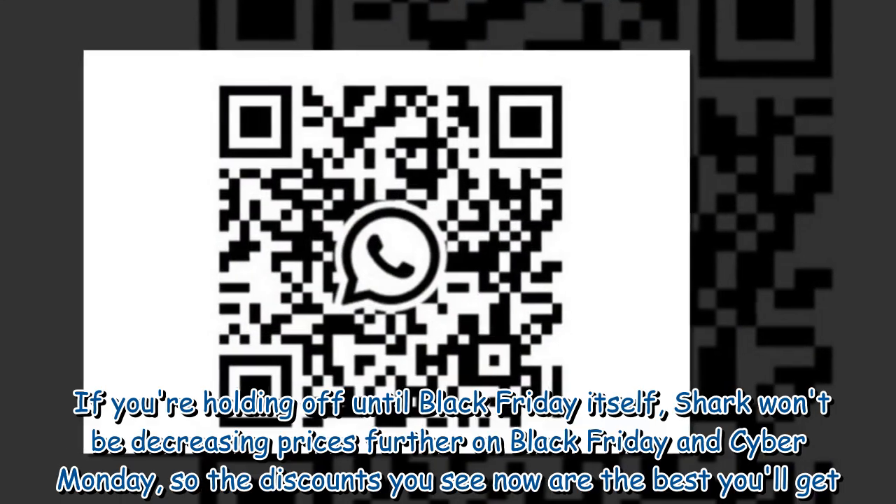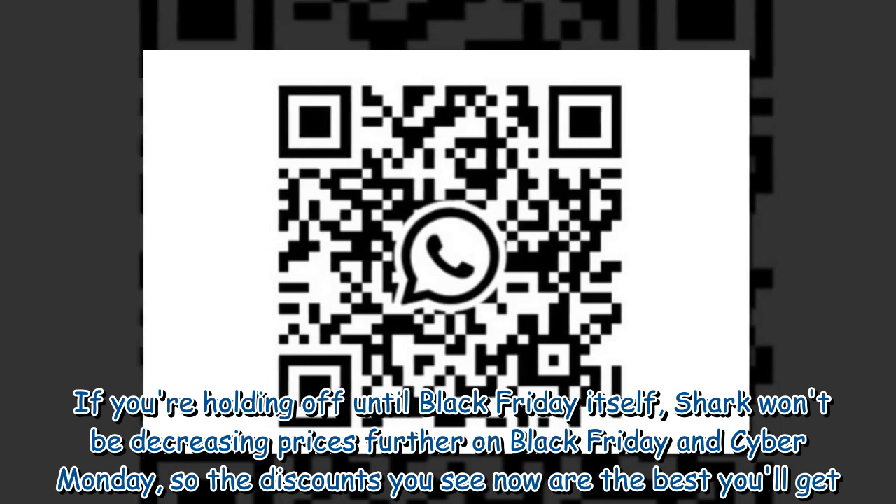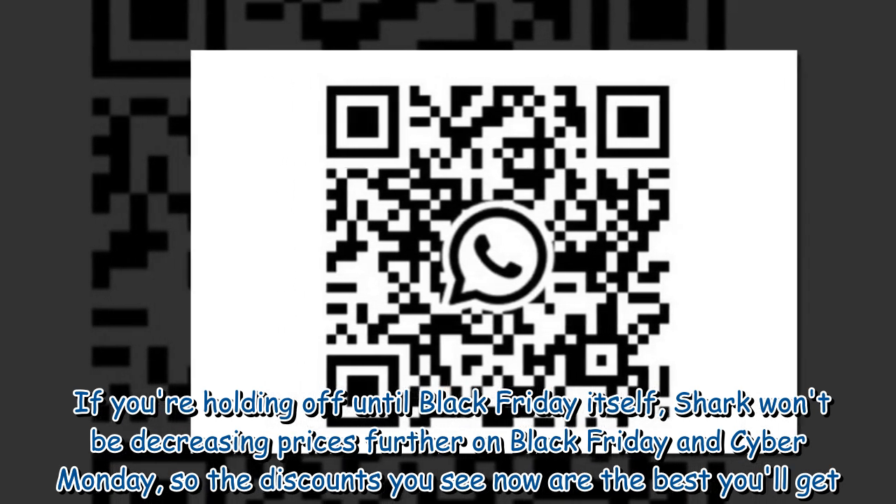If you're holding off until Black Friday itself, Shark won't be decreasing prices further on Black Friday and Cyber Monday, so the discounts you see now are the best you'll get.